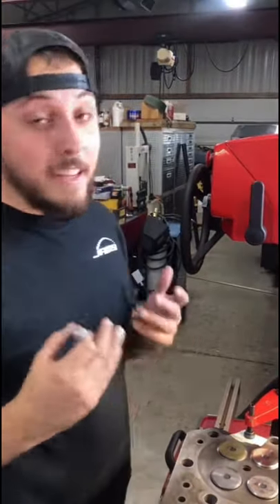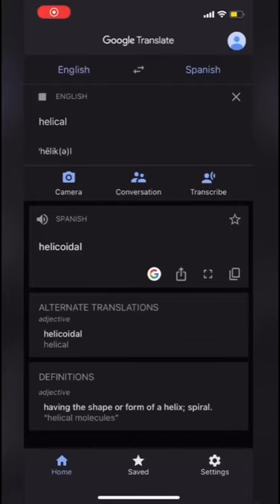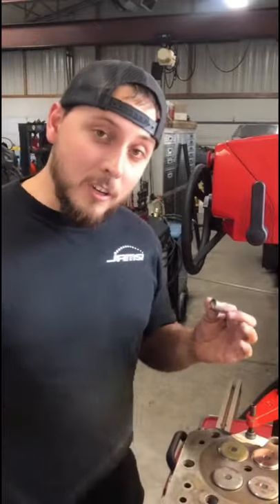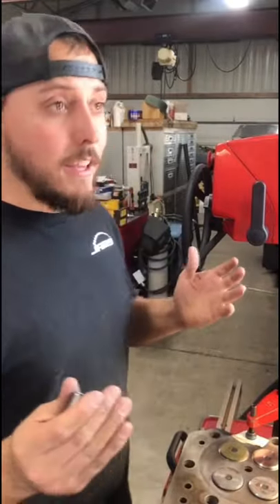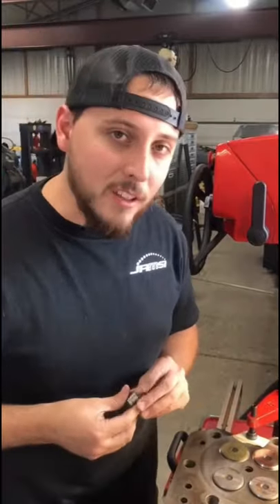And yes, the word helical is pronounced exactly the way I say it, by the way — helical. But regardless, maybe helicoil or helicoil decided to call it helicoil instead of helicoil.